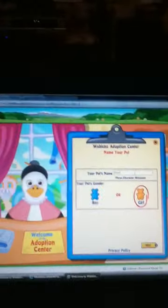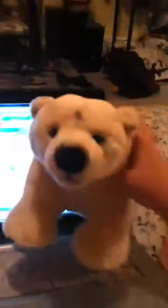Hey everyone, it's WebkinDraft257 and today I'm going to be adapting the Webkin Signature Endangered Polar Bear. This is what she looks like and she's so adorable. I'm going to be naming her Racy.